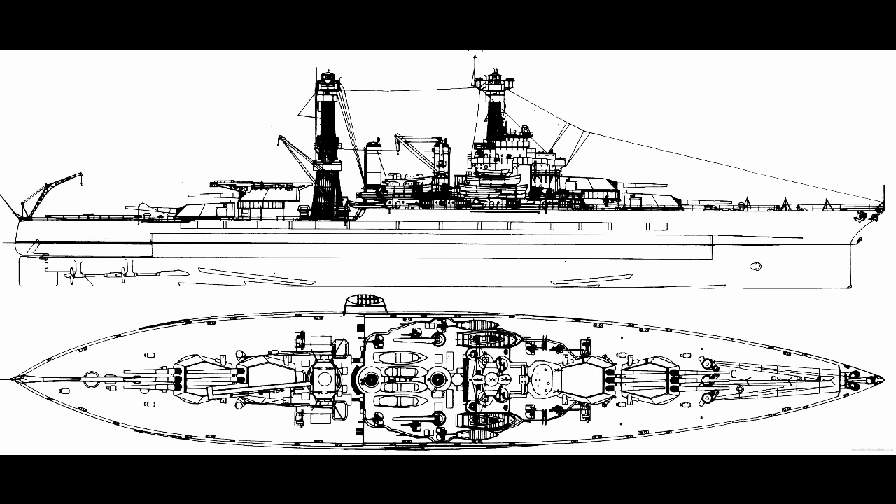As the second of the Tennessee-class battleships, California was one of the last of the standard type. The only ones to come after her were the three completed Colorados, which were quite a jump in capability.